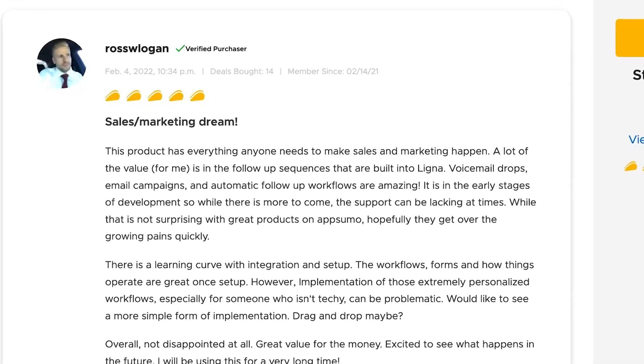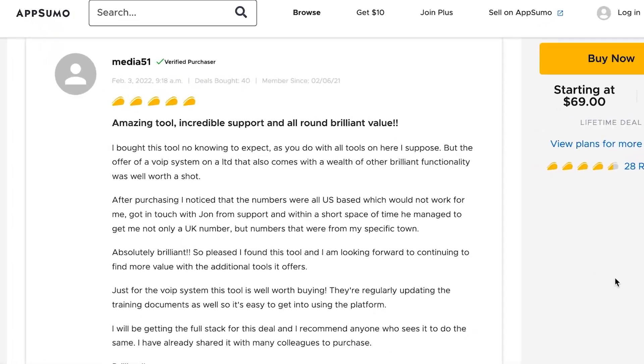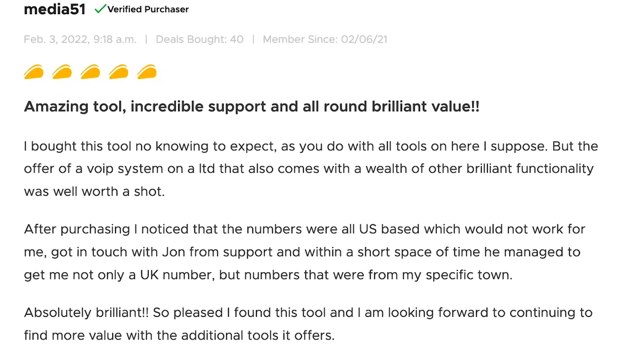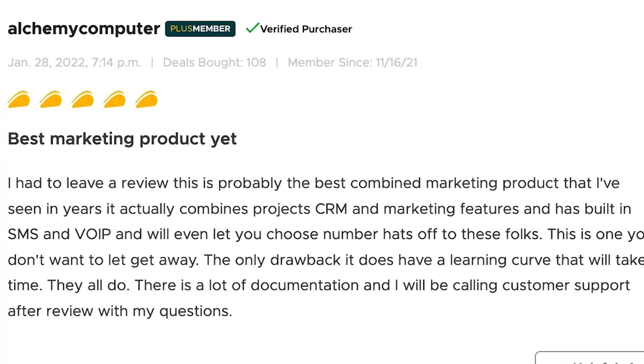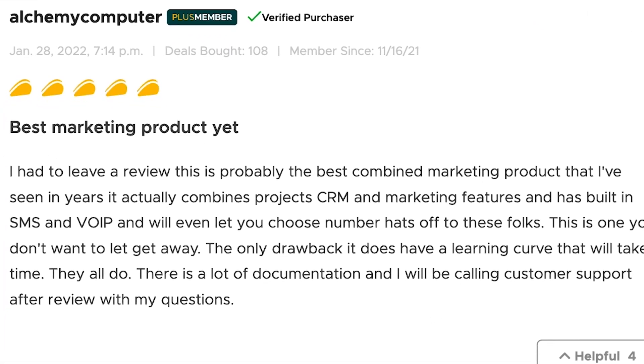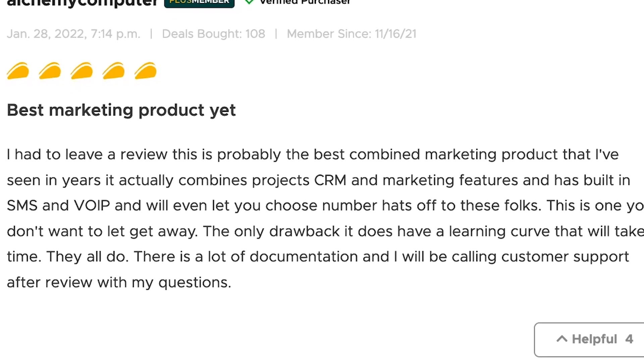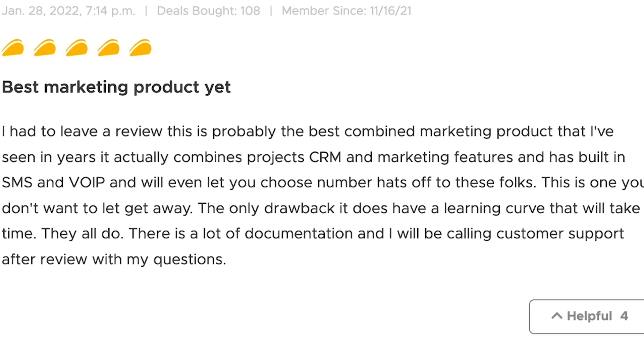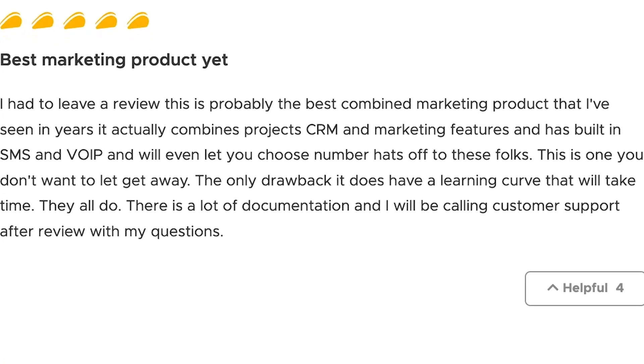Ross says the product has everything anyone needs to make sales and marketing happen. Media51 says: amazing tool, incredible support, and all-around brilliant value. AlchemyComputer says: I had to leave a review because this is probably the best combined marketing product that I've ever seen in years — it actually combines project, CRM, and marketing features and has built-in SMS and VOIP.